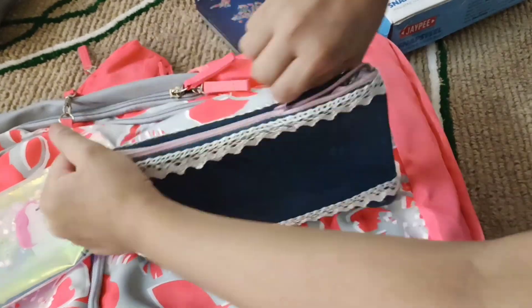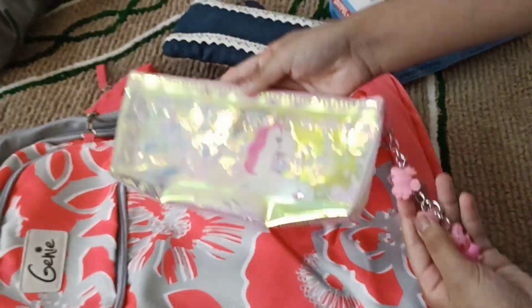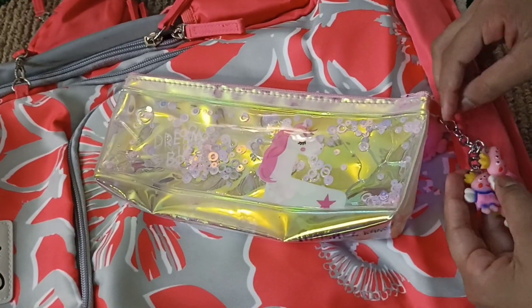I have this for June 6th. I have a pouch — it's a unicorn pouch. It's a gift, a special gift.